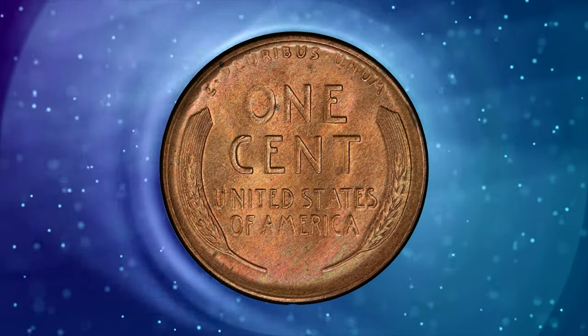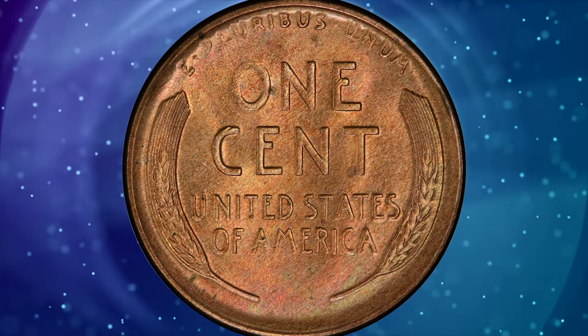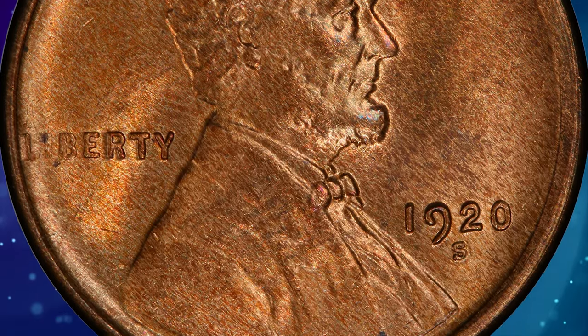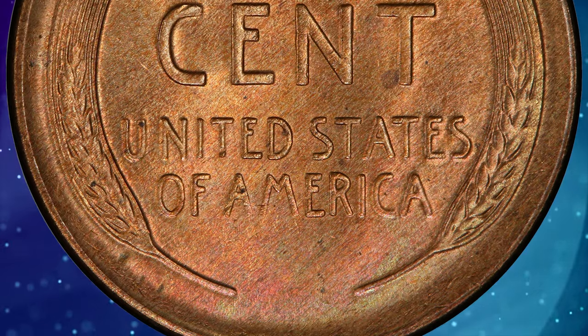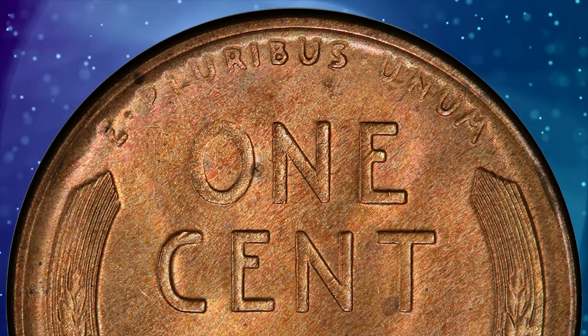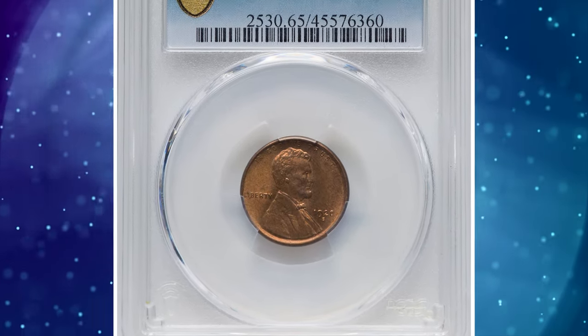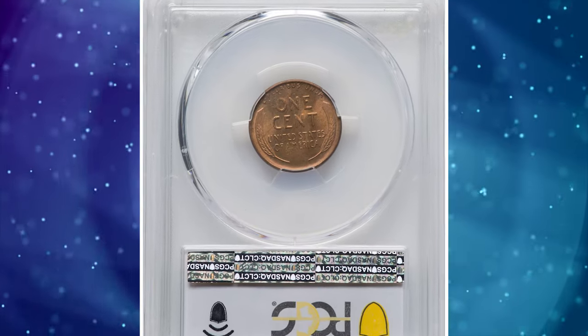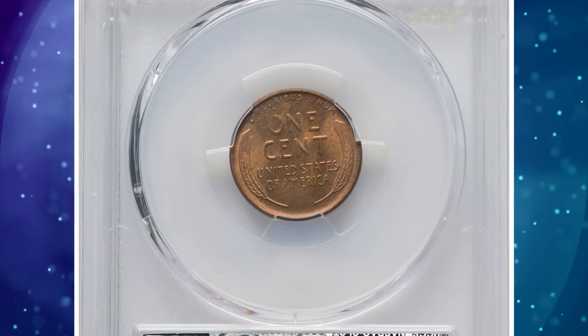Gems like the current coin are the smallest group within the population, and no coins are finer in the red category. This piece displays delicate satin luster with soft autumn amber color that is undeniably original. Slight design softness in the margins attests to a later die state, while the central details are better defined, though not quite full.